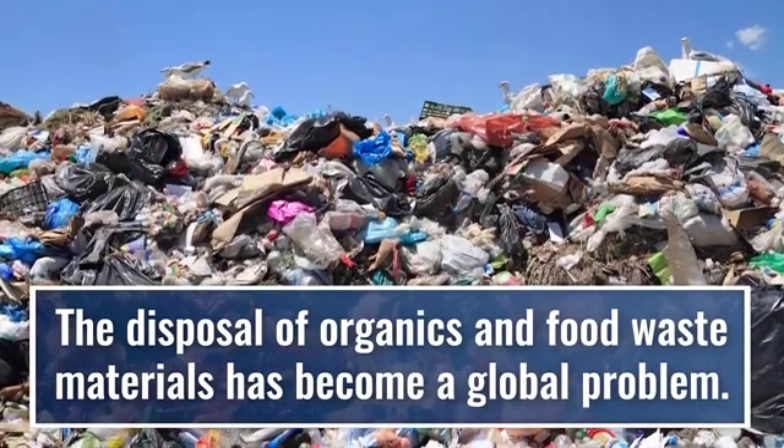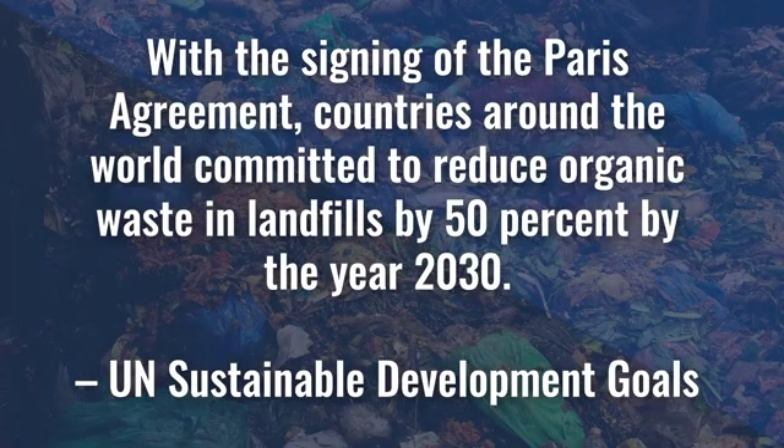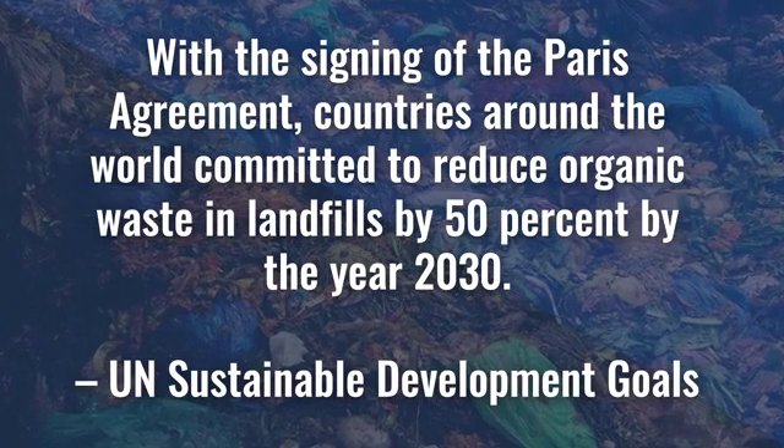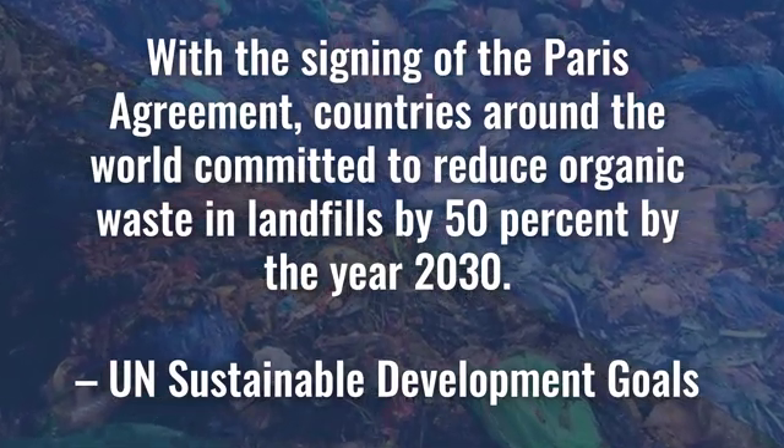The disposal of organics and food waste materials has become a problem in the entire world. With the signing of the Paris Agreement, countries around the world committed to reduce organic waste in landfills by 50% by the year 2030.